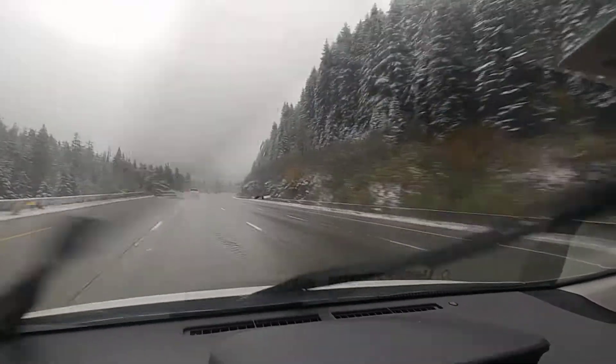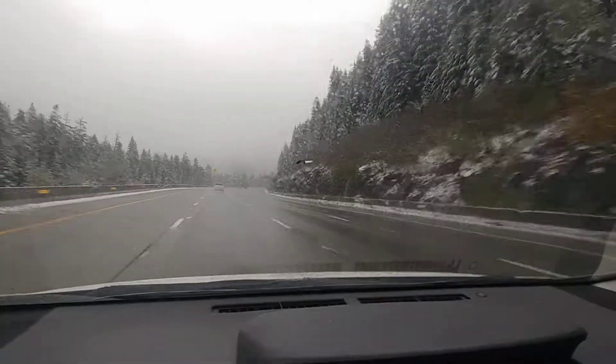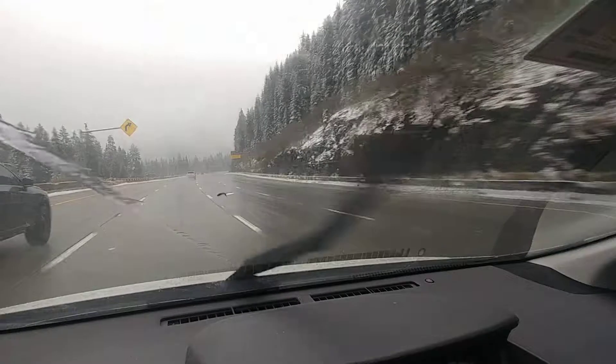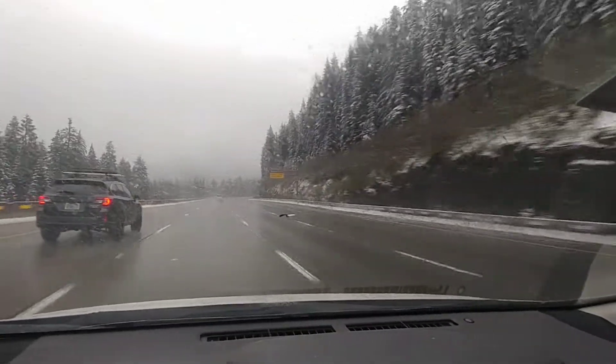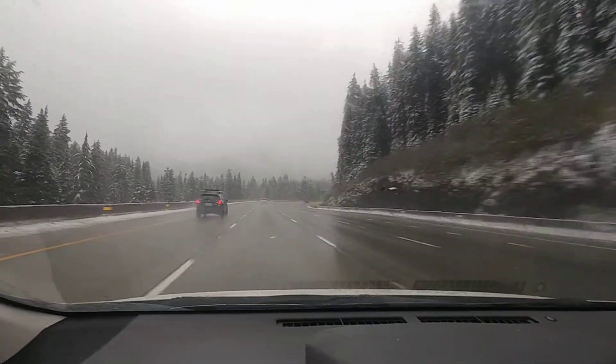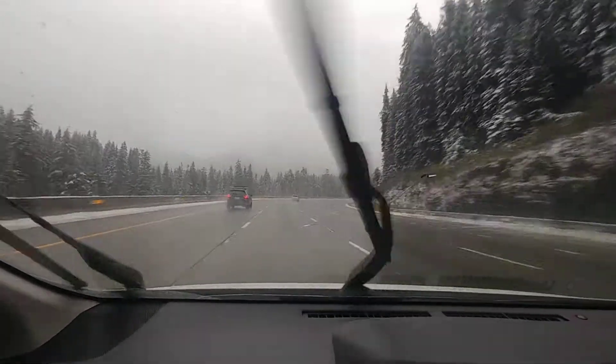Down there it's about 50 degrees and here it's pretty much full winter. Fresh snow — all that snow on the ground and on the trees is all fresh. It's really beautiful, really pretty. But winter sure is already setting in here.